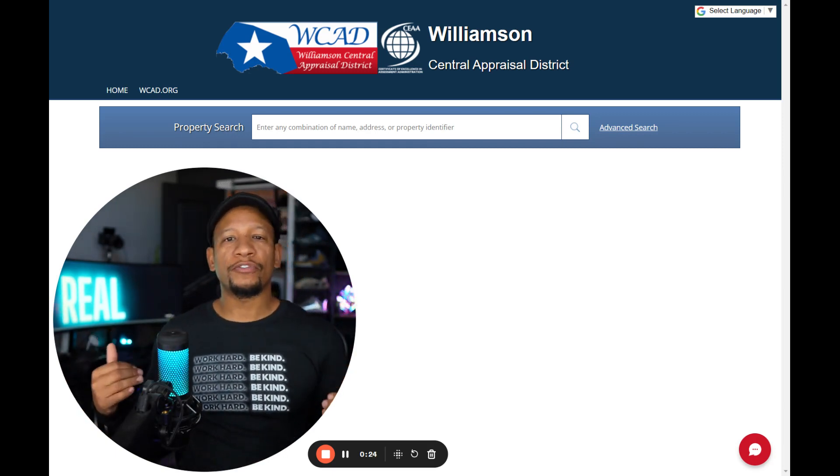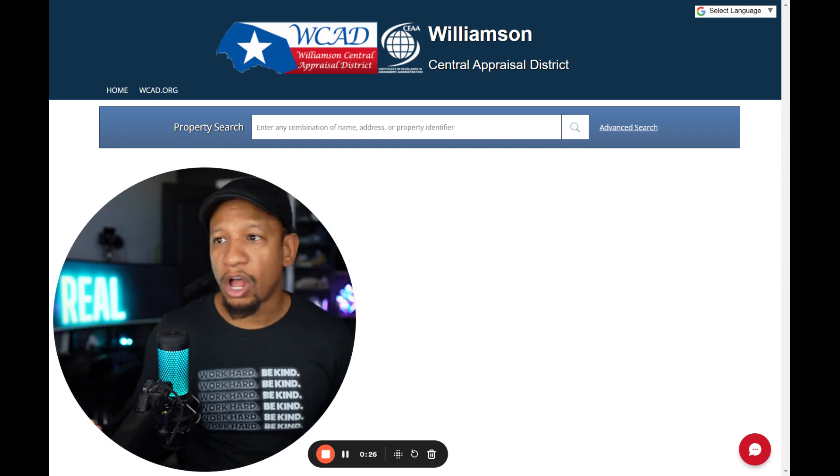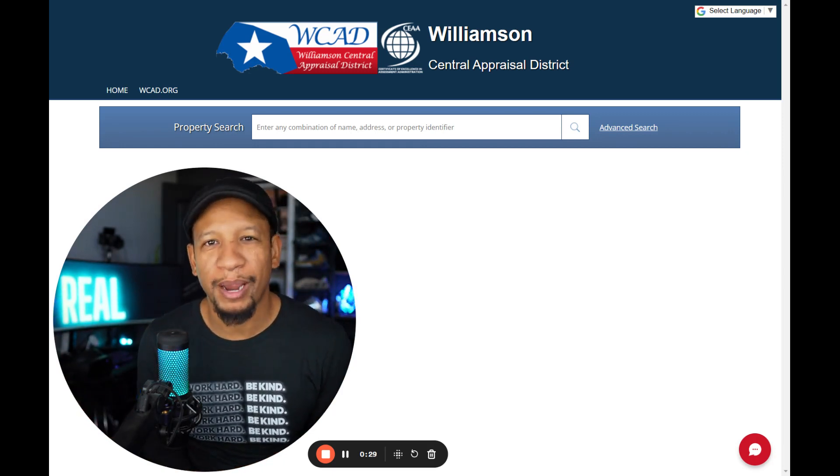This is why people hire me. If this is your first time to my channel, I go by Ian of Austin, Texas Realtor, and I appreciate you for subscribing to my channel.